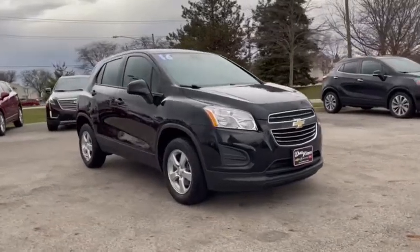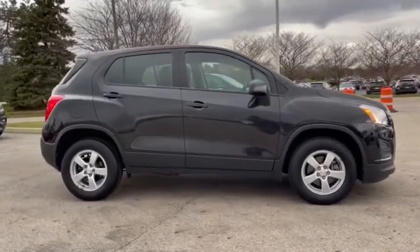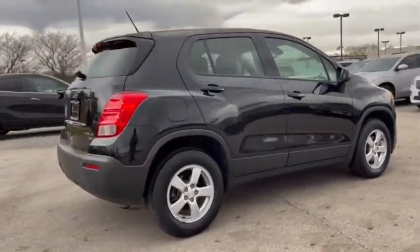Make a great choice today with the 2016 Chevrolet Trax. The Trax is tiny on the outside, but remarkably spacious within. It comes with a clean and modern interior.